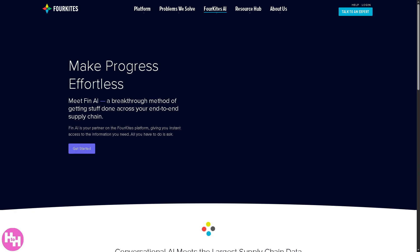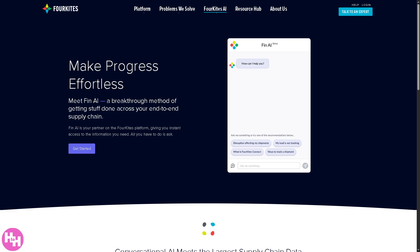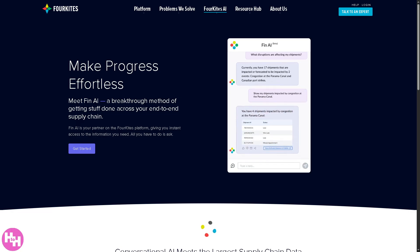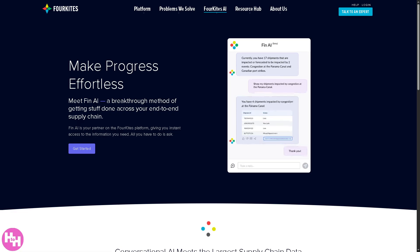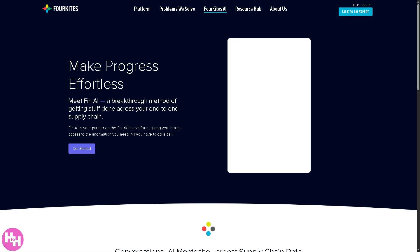Another AI section in ForeKites is the Conversational AI. This is like having a chatbot or virtual assistant specifically trained on supply chain data. You can ask questions and it gives you quick, accurate answers from your logistics and transportation data. For example, you can ask 'where is my shipment from Atlanta?' and you'll get a real-time response.